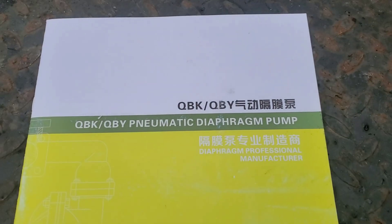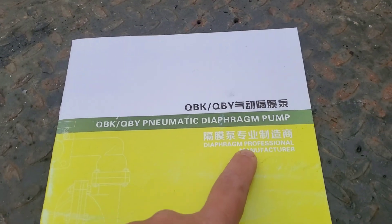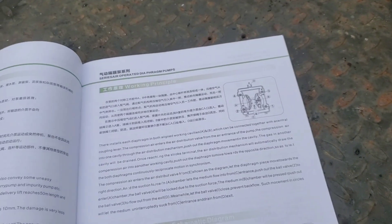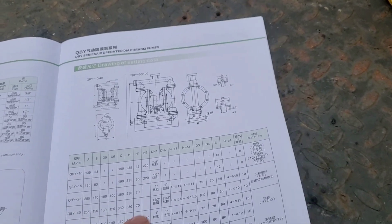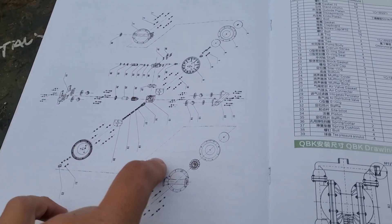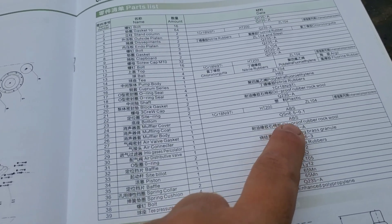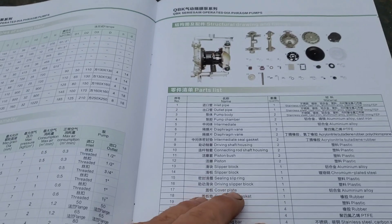This is a 6.2 CFM compressor. These people are a diaphragm professional manufacturer — this has got to be top quality, right? Now, half of this doesn't make sense, but this specific one did come with the parts breakdown. I'm assuming data is the actual part number. I don't know — I don't feel like this would ever help me whatsoever get parts for this thing.